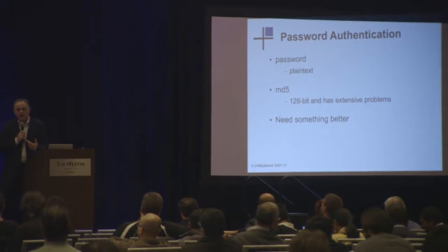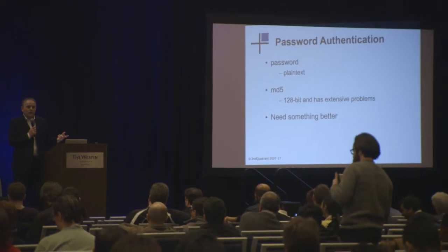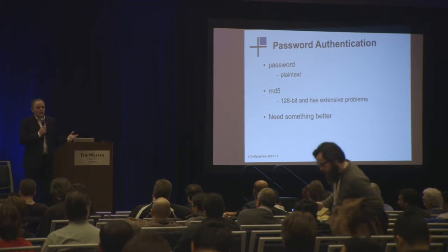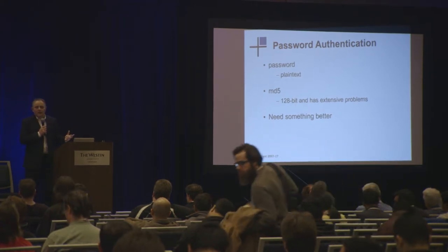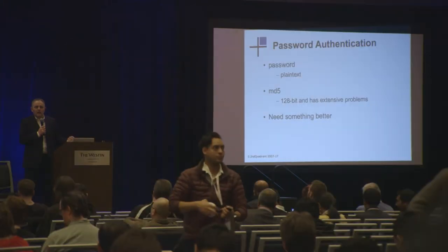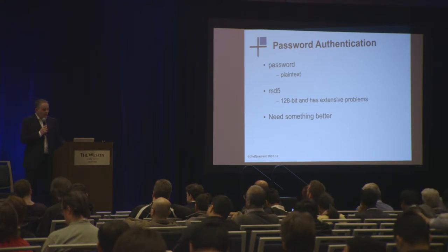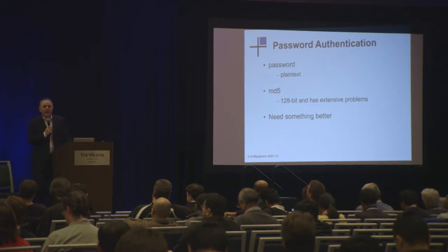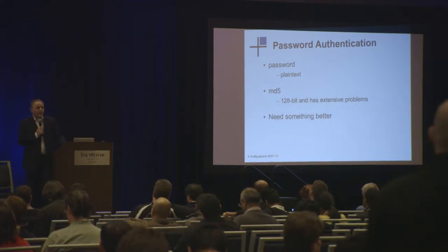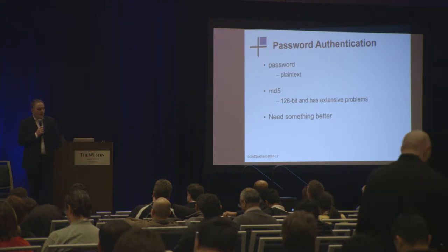What I'd like to talk to you about is the new features in Postgres 10. Many of you will know that we've had a number of different password facilities within Postgres for a number of years. Plain text password obviously is not particularly useful, so we've actually had MD5 password protections. What we now know is that the MD5 algorithms are not particularly useful, and what we need is something much better than a simple 128-bit hashing.